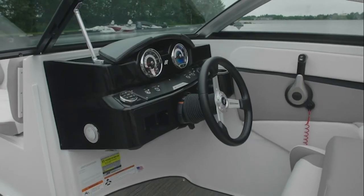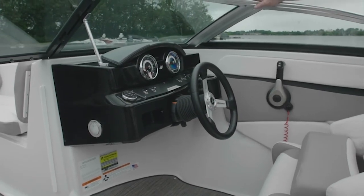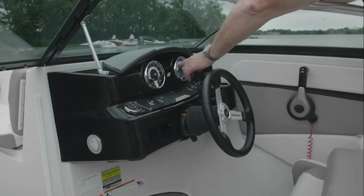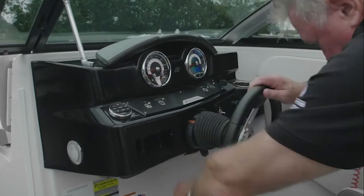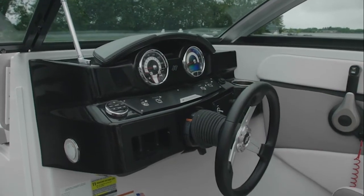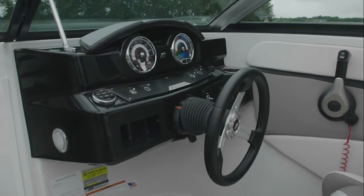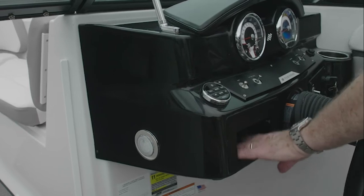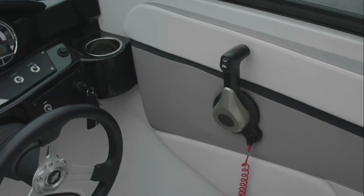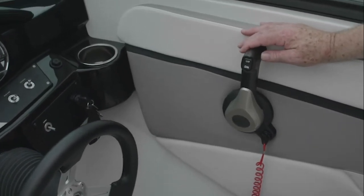The HD200 dash is one of the most modern designs available today with many unique features. New gauges highlight the dash, and the steering wheel adjusts up and down for the driver's height, making it a pleasure to drive. The stereo head is easily accessible with touch controls and storage for a cell phone. The side mount control is mounted at the right height for comfortable use when driving the boat.